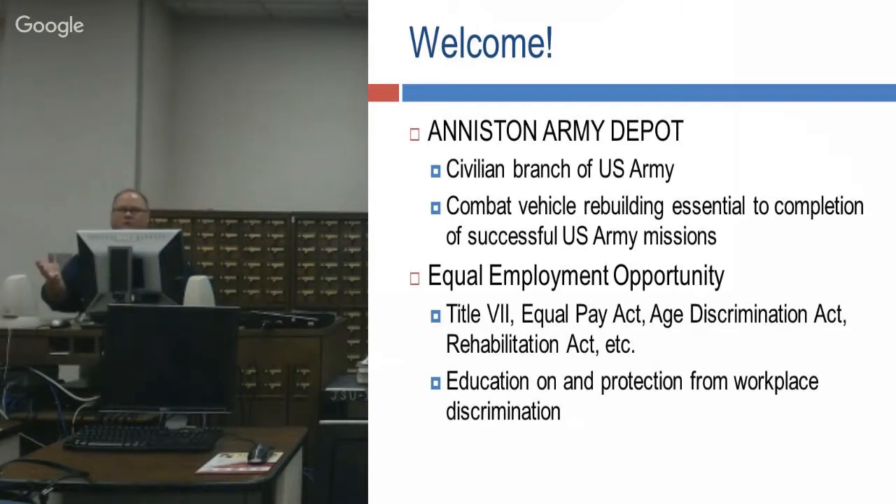We have about 3,500 employees on the depot. Out of that 3,500, only 25 are military, so the other 3,475 are civilian employees — a good number for anybody looking for a job. Our mission is to rebuild combat vehicles, M1 Abrams all the way down to M113, and small arms from 50 cal down to an M9 pistol. We cover Equal Employment Opportunity Acts — Title VII, Equal Pay, Age Discrimination, Rehabilitation. We do not discriminate; you can be hired with disabilities or even based on age.